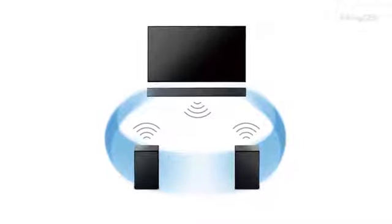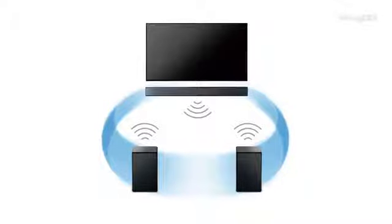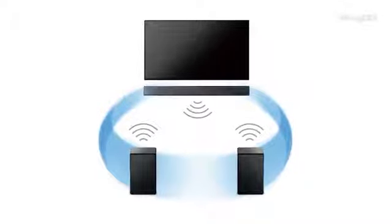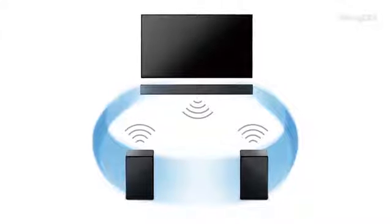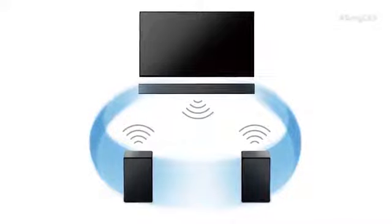In addition, we are also doing wireless surround. With our 2016 soundbars or AVR receivers, we're able to give users the ability to have a dedicated left and right rear channel without the need to run wires. That's nice.